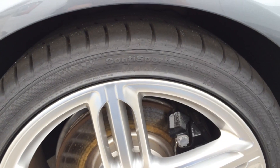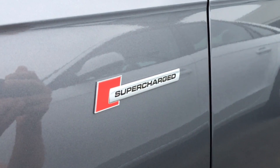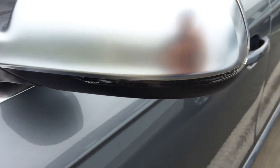Supercharged badge on both fenders, and side-view mirrors with integrated LED turn signal lights.